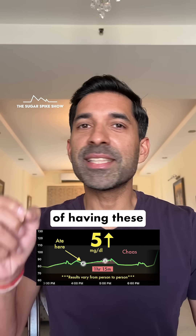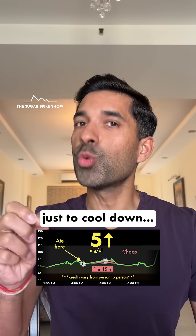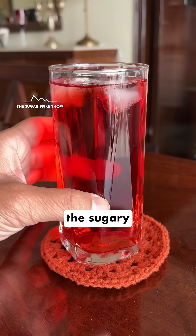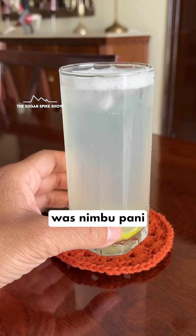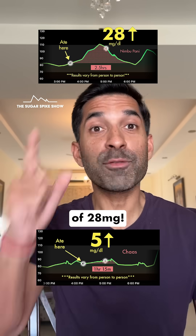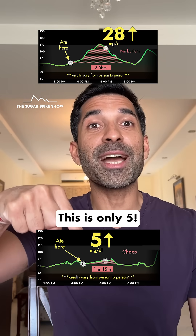If the purpose of having these summer drinks is basically just to cool down, then why even go down the sugary drinks path? Because the one that gave the lowest spike among them till now was nibbupani, and that also had given a blood sugar spike of 28 mg. This is only 5.